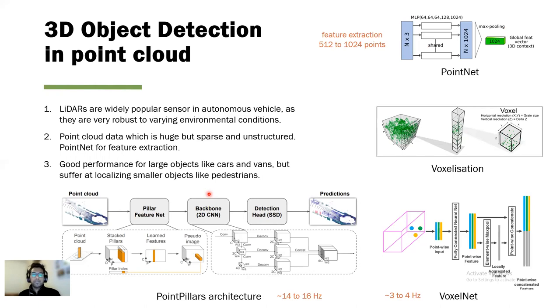A breakthrough approach is PointNet. Many other 3D object detection methods use PointNet as a main feature extractor — for example, VoxelNet and PointPillars. PointPillars proposed a method to divide the large point cloud from an autonomous vehicle into a 2D grid of pillars and then use PointNet within each pillar to extract pillar feature vectors, significantly improving runtime and accuracy.